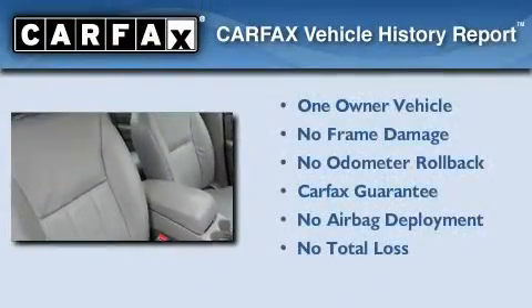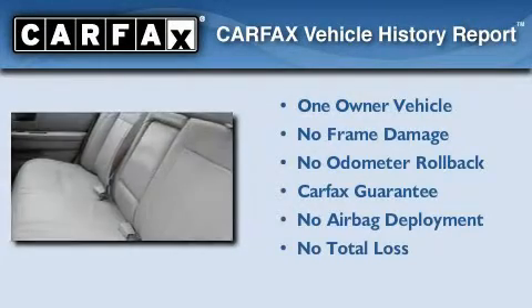This Mercury has had only one owner, and it qualifies for the Carfax Buyback Guarantee.